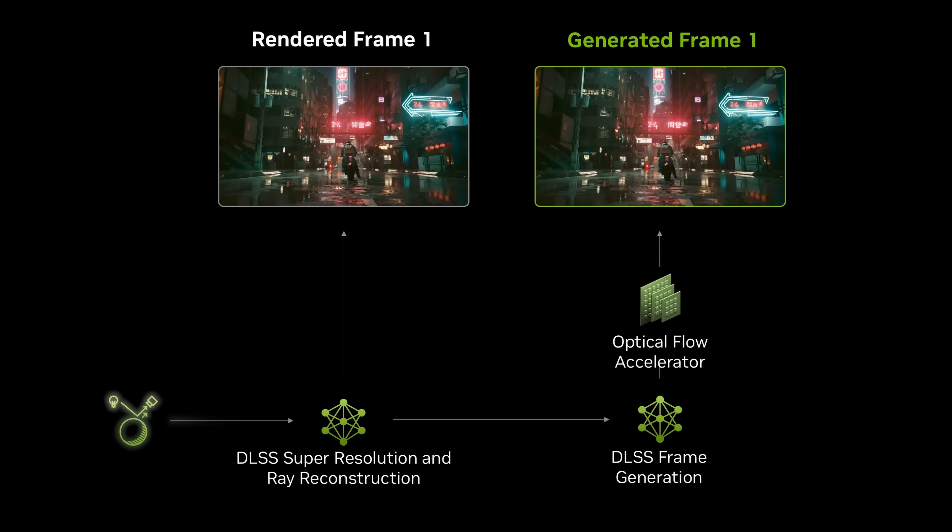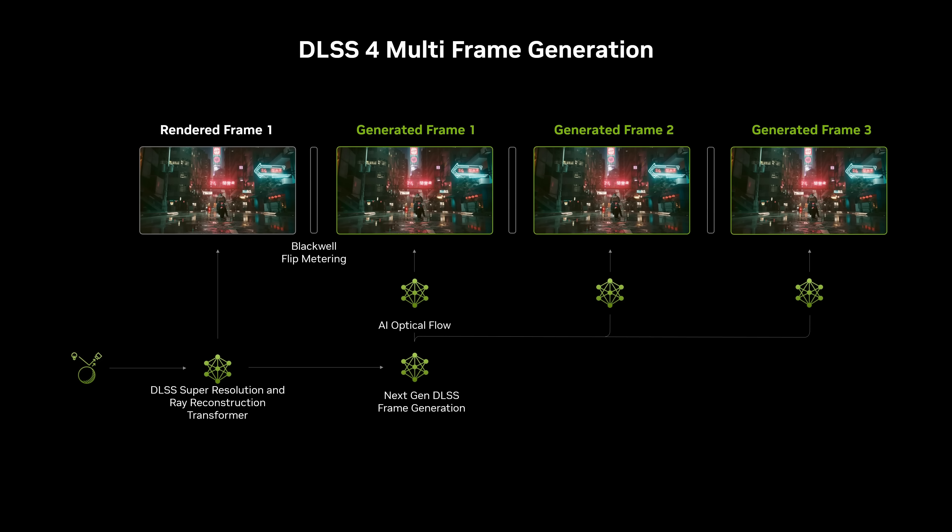The thing they talked about a lot is that this next generation of DLSS introduces multi-frame generation, which extends beyond the existing technology on their 40 series cards. Frame generation basically uses an AI network of optical flow together with motion vectors from the game's geometry to generate frames between traditionally rendered frames. They use different terms for these — they call them traditionally rendered frames, or brute forced rendered frames, which I think is kind of funny. With this new technique, each brute force rendered frame will now have three future frames generated.